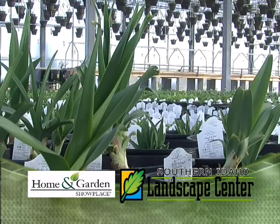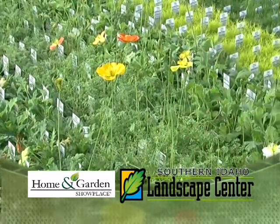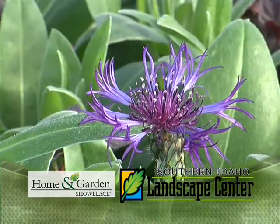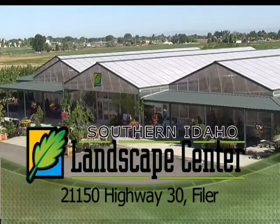Discover for yourself that quality is all we carry. Come in today and you'll be amazed at what we have for you to brighten up your spring planning and landscaping needs. For the do-it-yourselfer or the professional, drive on over to the Southern Idaho Landscape Center just east of the fairgrounds in Filer here on Highway 30.